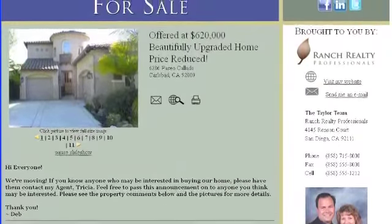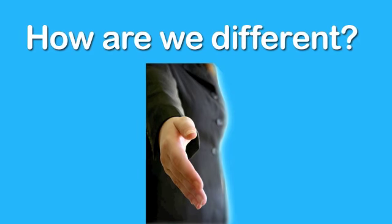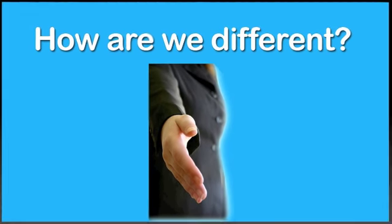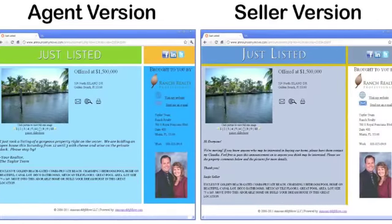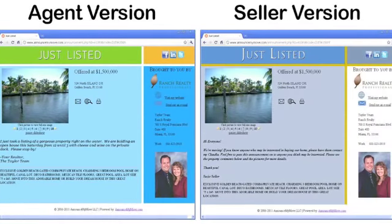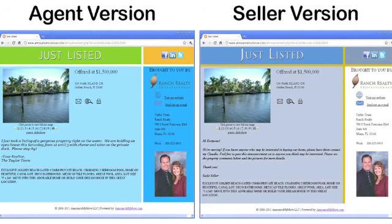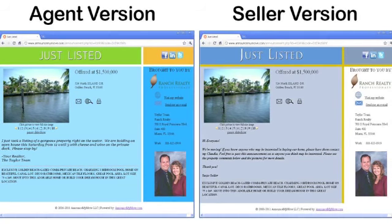You may be asking, how are we different than other marketing tools like eFlyers, single property websites, or sites like Realtor.com? With one data feed, we create two announcements — one for you to personalize and send to your contacts, and one for your seller to share with their friends and family.